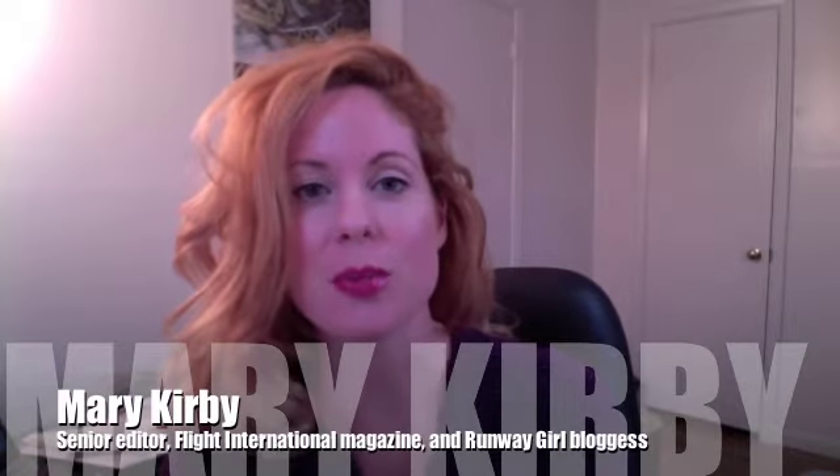Hi there, everybody. This is Mary Kirby with Flake Global's Runway Girl blog. Once upon a time, Boeing intended to offer wireless in-flight entertainment on the 787 twinjet. The company ultimately decided to go in a more traditional direction with embedded IFE, but Talus and Panasonic are the two companies that have been tasked with bringing wireless IFE to the 787, and they know a thing or two about the challenges and constraints.